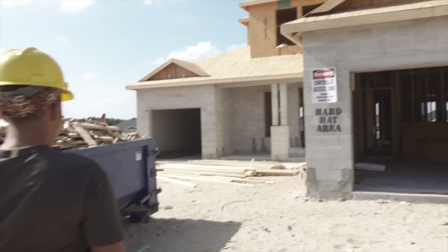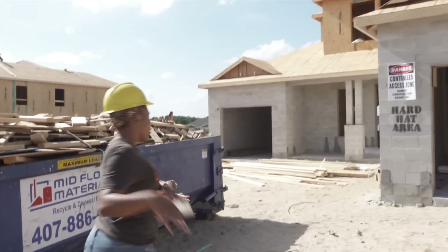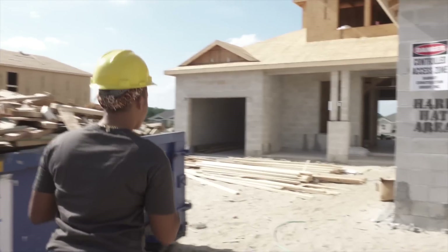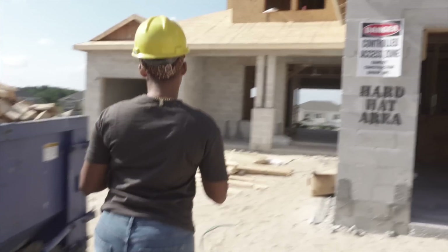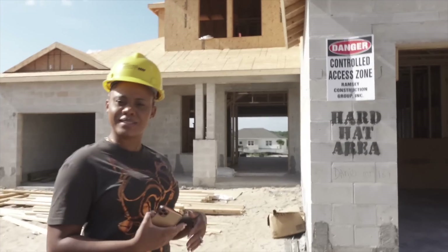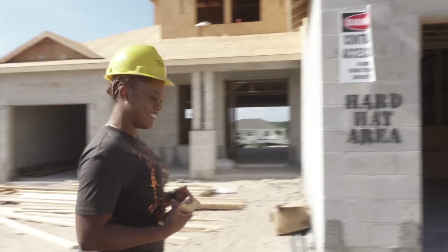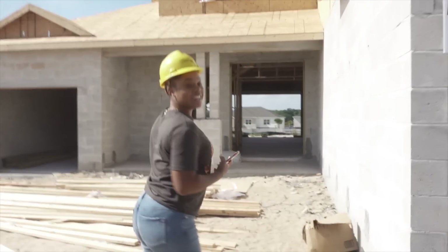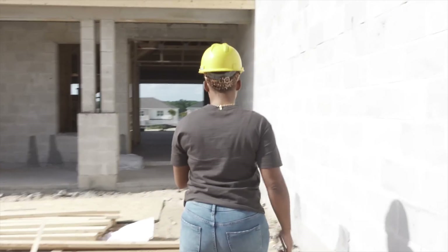When you walk in, we're going to enter from what we call the veranda — or it's more like a lanai, or porch, whatever you want to call it.